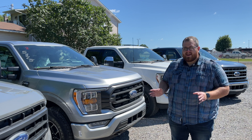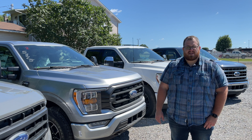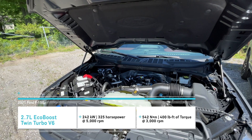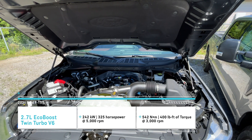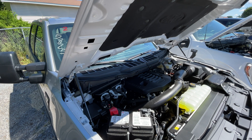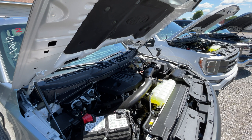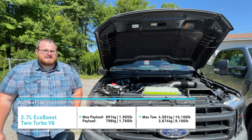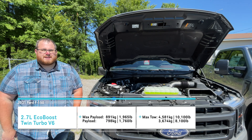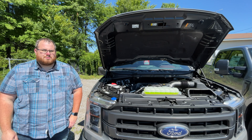That engine is included on the XL and XLT trims. The next engine up is going to cost you $900 in Canada and $1,195 in the U.S. — that would be the 2.7 liter EcoBoost V6. It produces 325 horsepower, 400 pound-feet of torque, and uses that same 10-speed automatic transmission. It's a twin turbo V6, and configured as a super crew five-and-a-half foot bed with four-by-four, the base curb weight is 4,838 pounds.